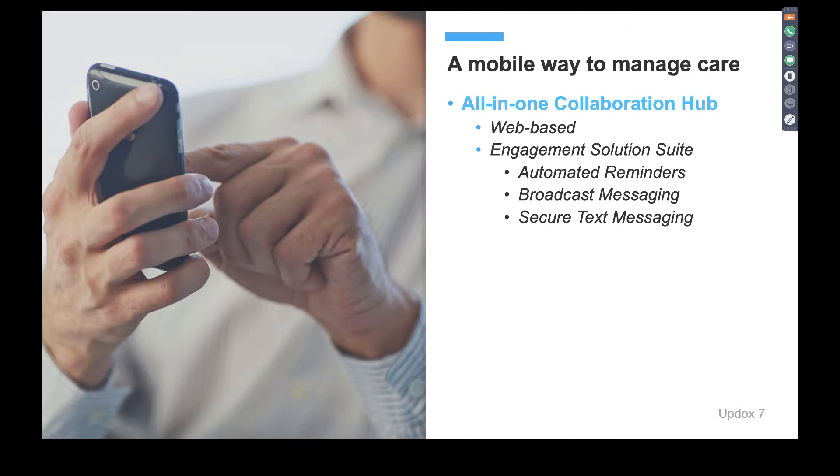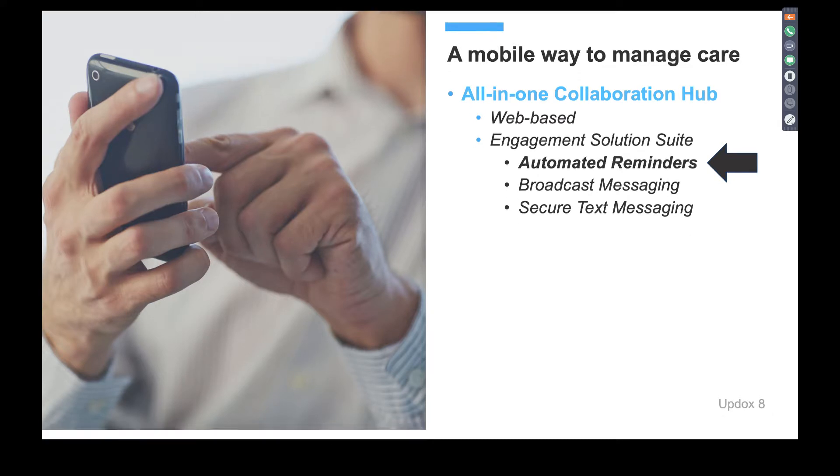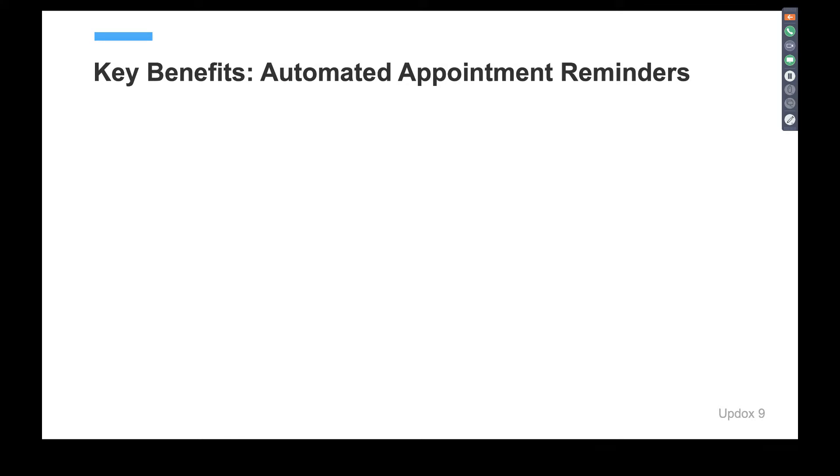Today we're going to talk through the Engagement Solution Suite: automated appointment reminders, broadcast messaging, and secure text messaging now available for all Greenway users. Every piece of our Engagement Solution Suite enables your staff to communicate through your patient's mobile device without hindering any workflows you already have in place. Let's start with our automated appointment reminders — one of our simplest ways to engage patients in a mobile way.